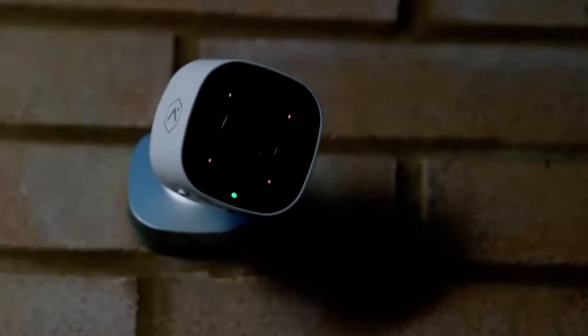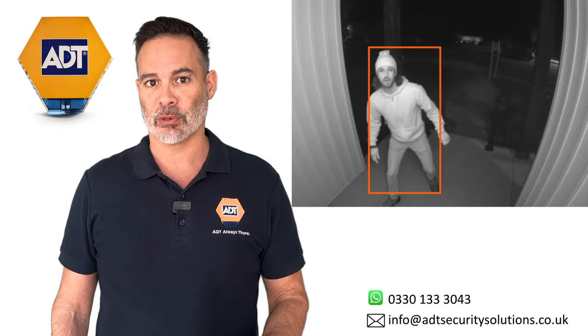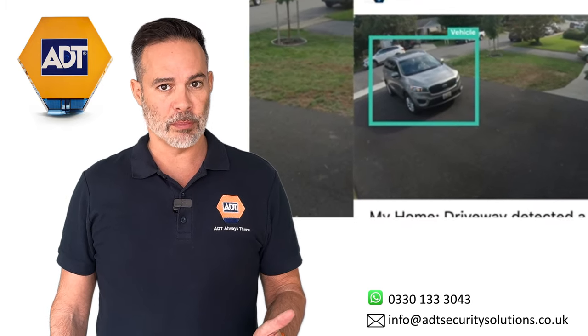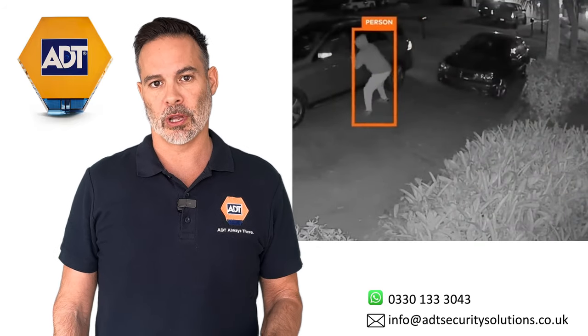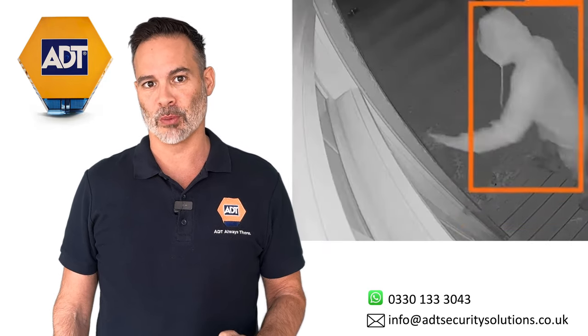The cameras are equipped with some special software called smart analytics, and this enables the cameras to distinguish between humans, animals and vehicles. So for example, if you didn't want to be notified of foxes or next door cats coming into your garden, you can switch off the notification for animals and the cameras will only notify you of human beings coming onto your property.